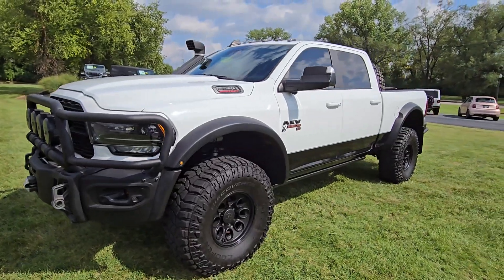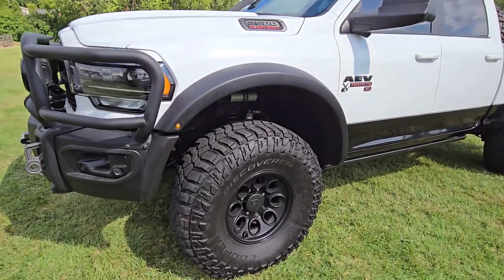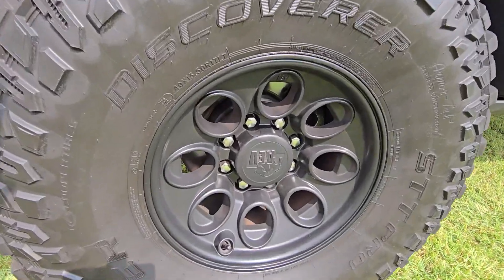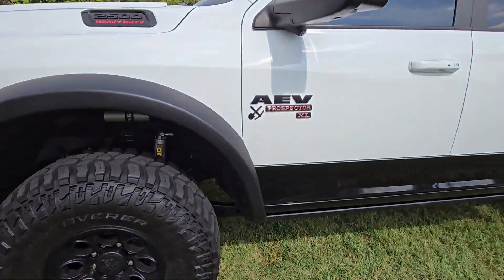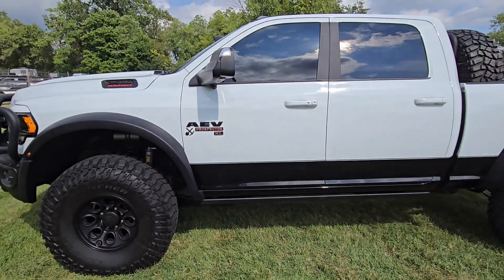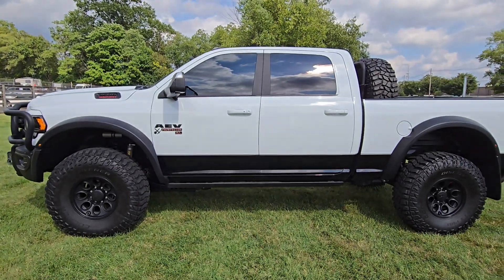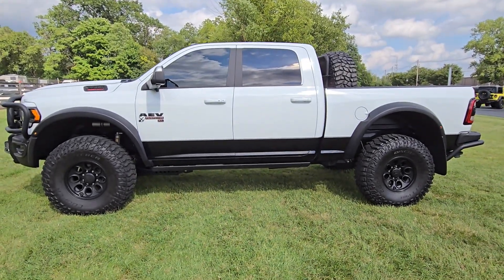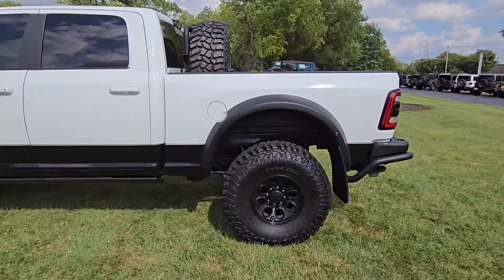Really nice looking truck here. Even taking it around the parking lot, you can feel all that power. AEV wheel here, Prospector XL — it's definitely going to get the job done no matter what you need to do, but also just fun driving it around town as well. Seated high, plenty of power.